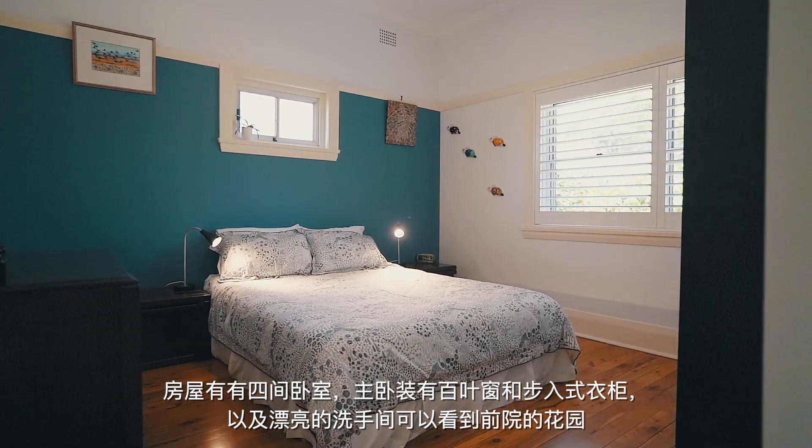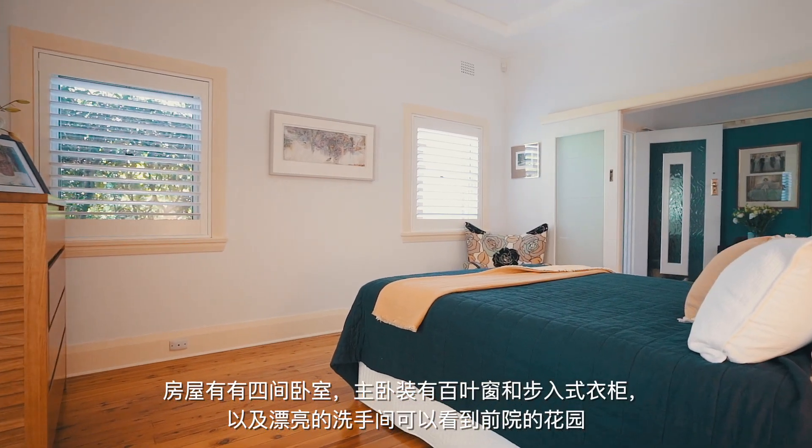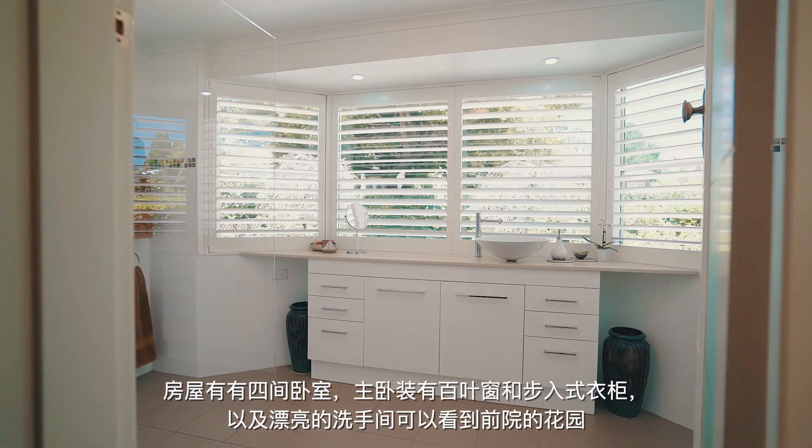With four bedrooms of accommodation, the master suite features lovely plantation shutters, walk-in wardrobe and this beautiful ensuite which looks out onto the front garden.